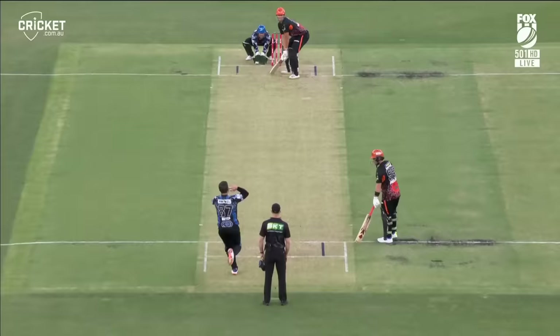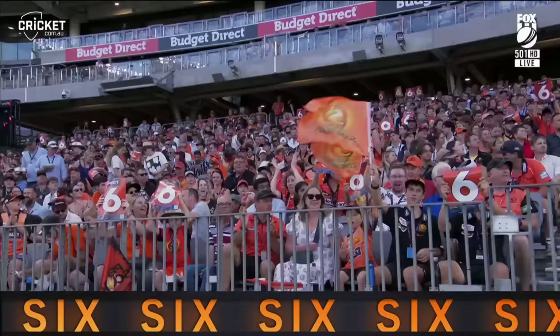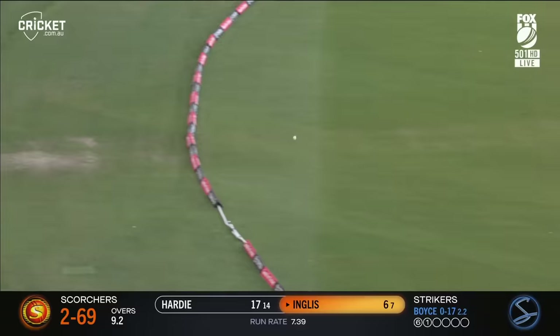Hardy goes long and straight back down the ground and into the seats — a mammoth Toyota six for Aaron Hardy, the English player playing off the back foot. He lifts it over the offside, finds the gap over extra cover and away for four.